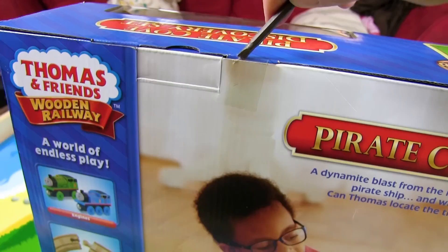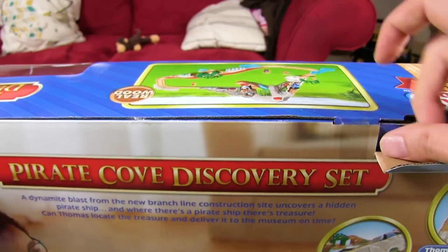Hulk smash! Let's open this guy. Yeah, you got it. Alright, let's try to pull it open. Oh, we got it!